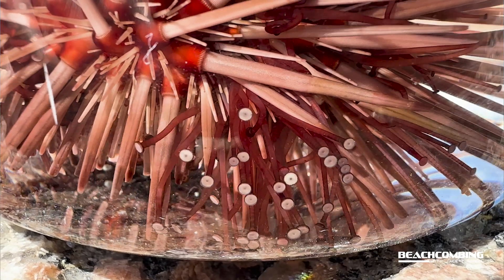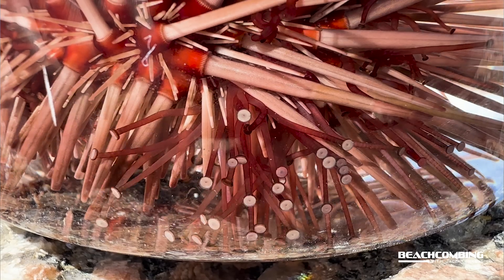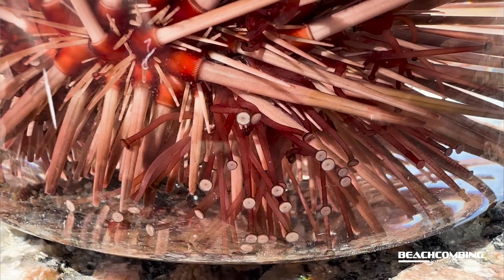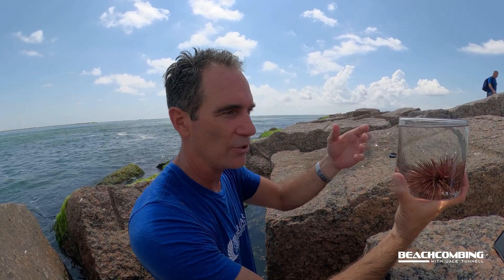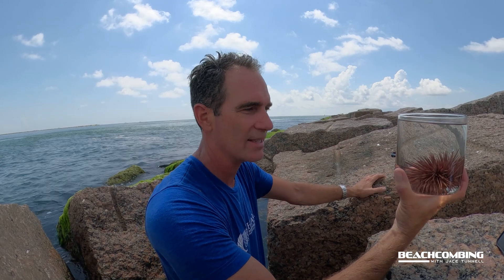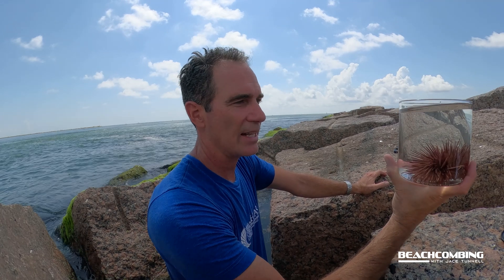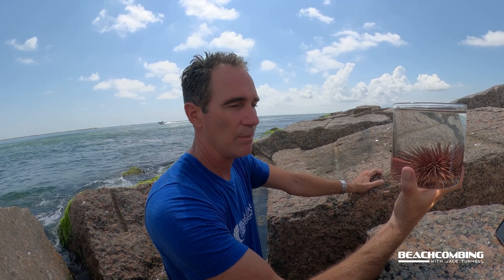Some people eat these — they're a delicacy in some countries. If you go out for sushi you'll find something called uni, and that's what they put on top of the sushi. It's actually the gonads filled with eggs placed on top of rice, and it's got kind of a fishy flavor — I've actually tried it before. A lot of these are edible and considered delicacies in many countries.